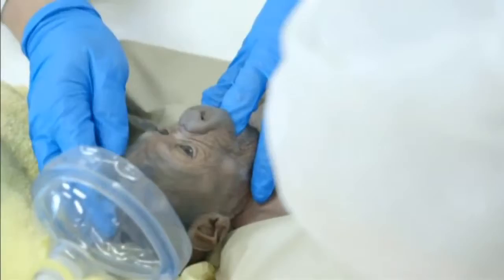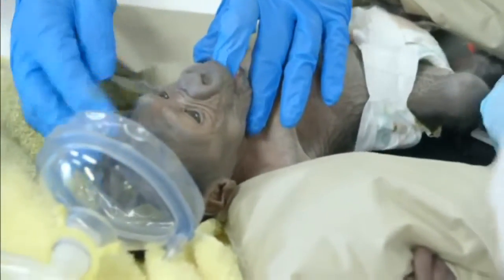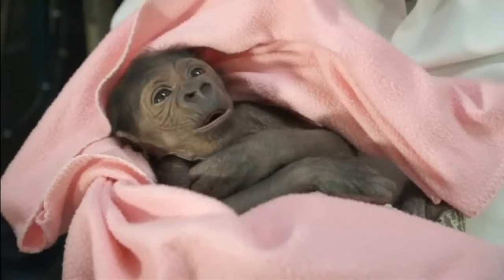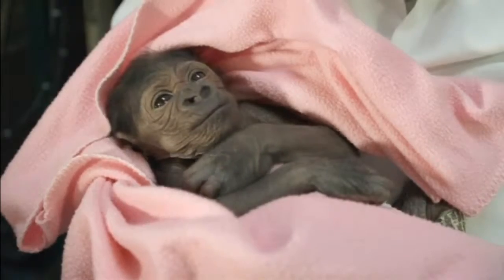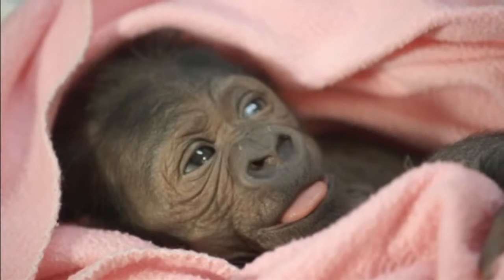She can grab you with both her hands and her feet, which has been particularly troublesome trying to do procedures and exams on her — but otherwise she behaves very well. Luckily, she seems to have come through fighting and is making a speedy recovery. Mommy gorilla is doing surprisingly well too. Despite the complicated birth and surgery, she's already up and about in her usual habitat. Keepers hope to be able to reunite the baby with her family when she's strong enough.